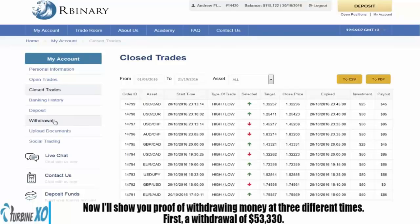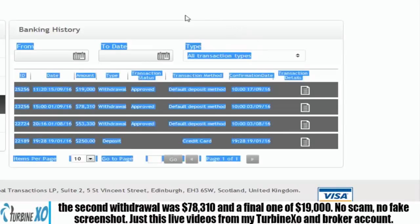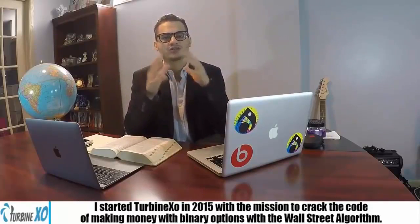I'll show you proof of withdrawal at three different times. First, a withdrawal for $53,330. The second withdrawal was $78,310. And the final one for $19,000. There's no scam, no fake screenshot — just this live video of my TurbineXO and broker account.